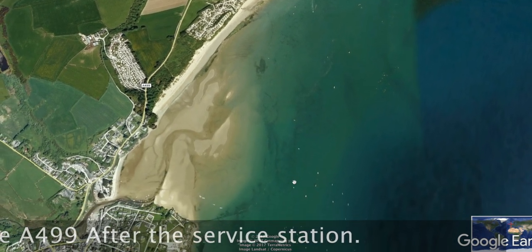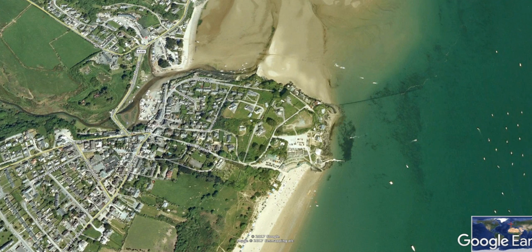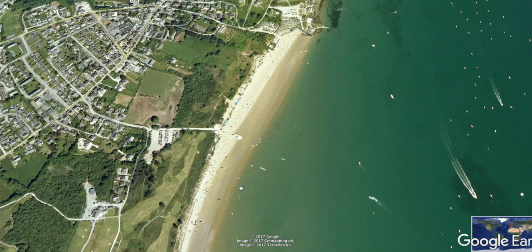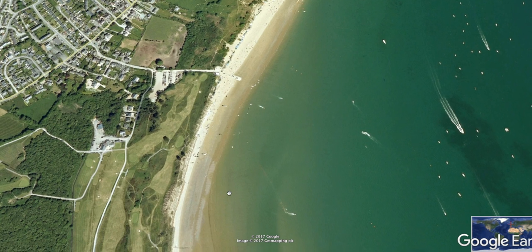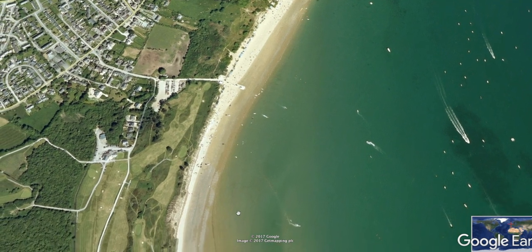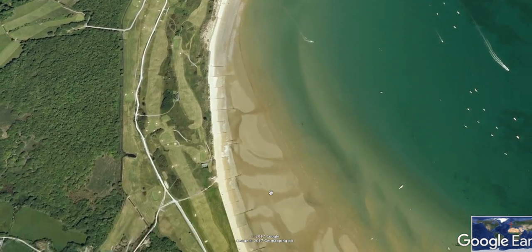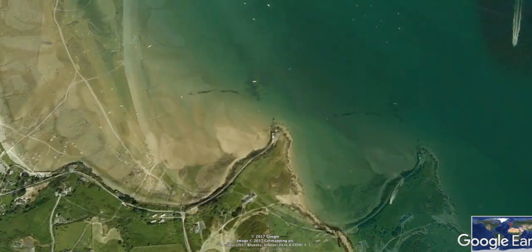Things get a bit more interesting the further west you go. This is Abasoch, again a holiday making town. There is a little harbour there with some water which will pick up some good flounder at times. But to be honest it's worth avoiding Abasoch — it's full of tourists, it's a sandy bucket-and-spade type of beach. If you're going to come to the Llyn Peninsula, Abasoch is best avoided for fishing.